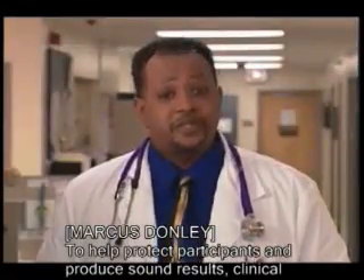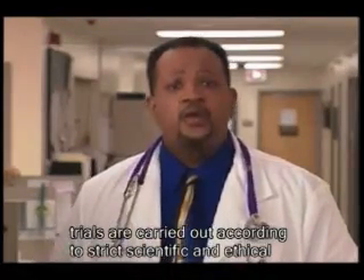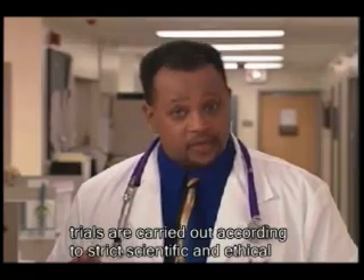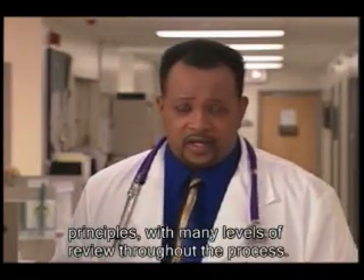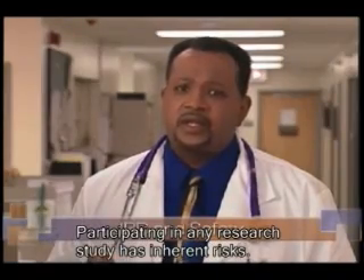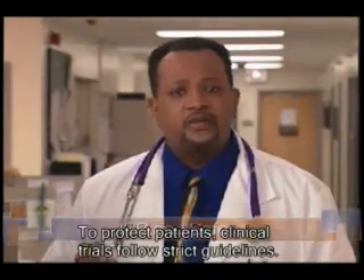To help protect participants and produce sound results, clinical trials are carried out according to strict scientific and ethical principles, with many levels of review throughout the process. Participating in any research study has inherent risks. To protect patients, clinical trials follow strict guidelines.